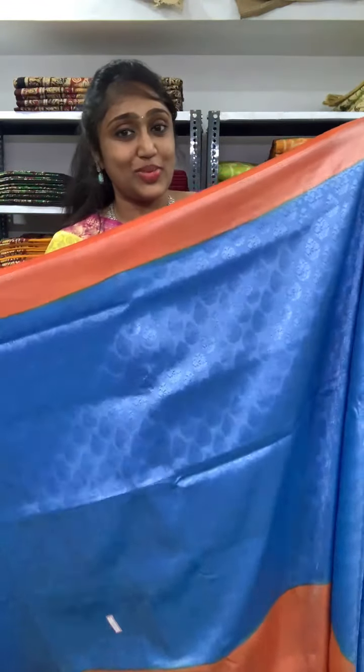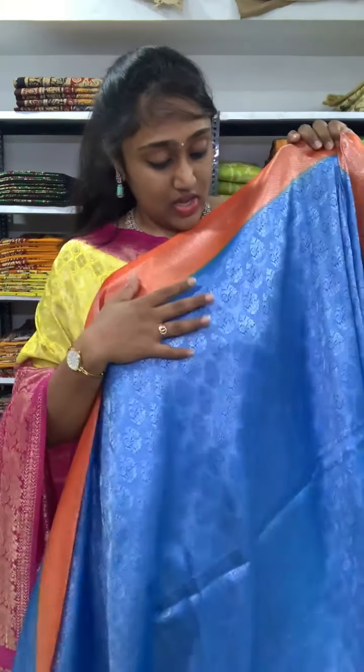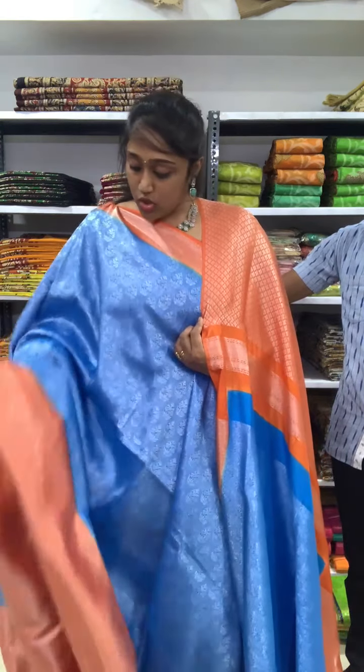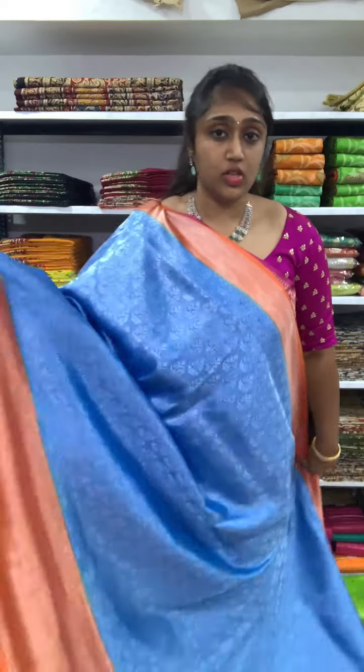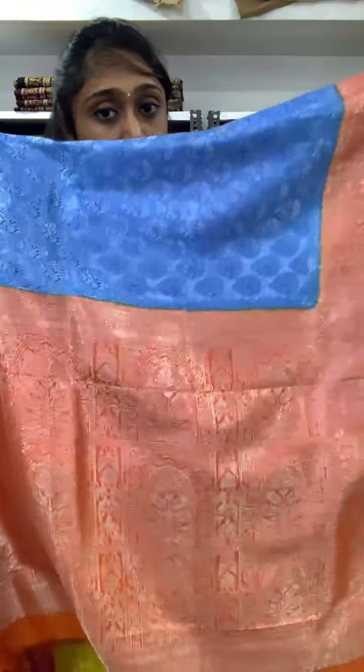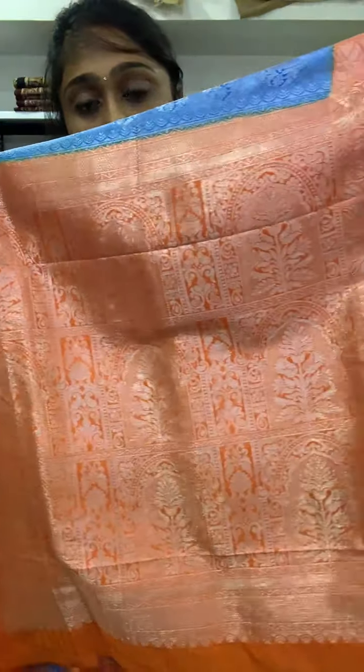The next saree is blue with the orange border — so this is the blue with the orange color border combination. The blouse is also in the orange color — a bright color combination. For all these sarees, the design is in full silver zari weaving. You will be getting the elephant design on the body of the saree, and a leaf kind of buta as well. The price is 2350, and the pallu is in full zari weaving.